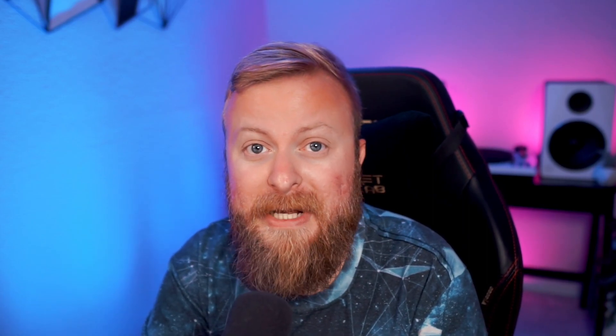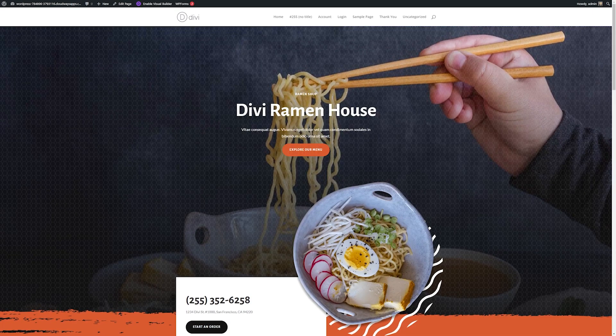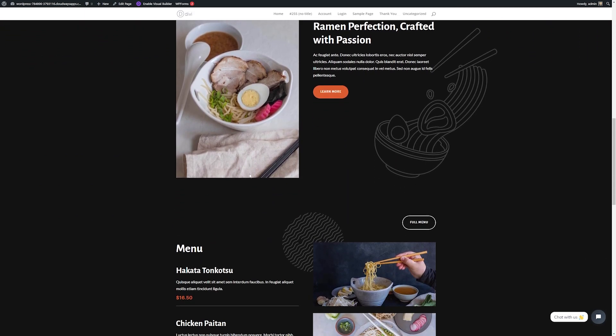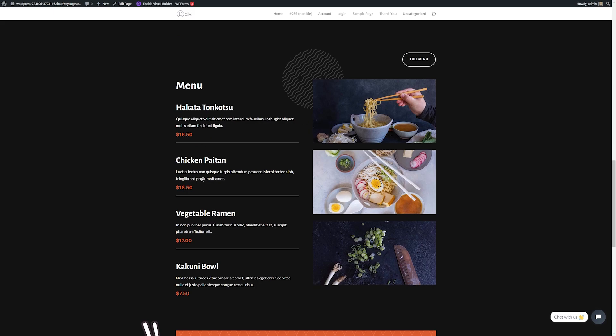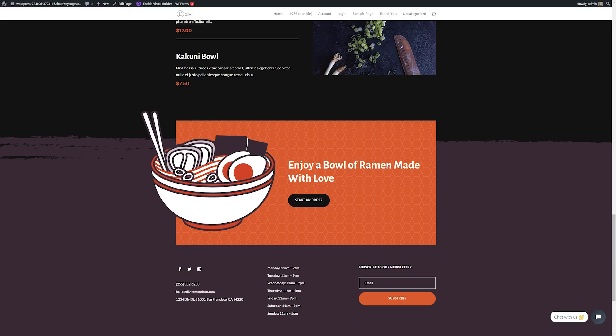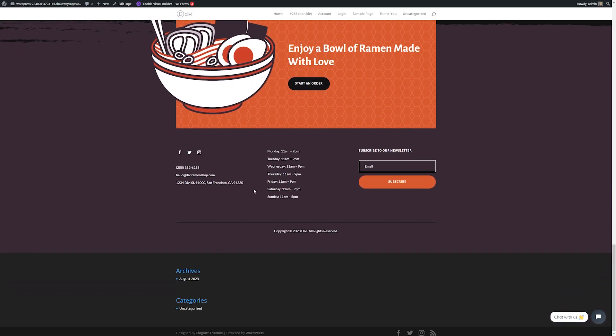Now let's talk about some of the different types of websites you can create with the platform. WordPress is super popular when it comes to creating stunning websites for your business. Those embarking on a new business venture will love WordPress — it's open source, so there are a ton of different plugins and themes like Divi to help you stand out from the crowd. In addition to that, it's SEO friendly, has great support, and is mobile friendly, so Google loves it.